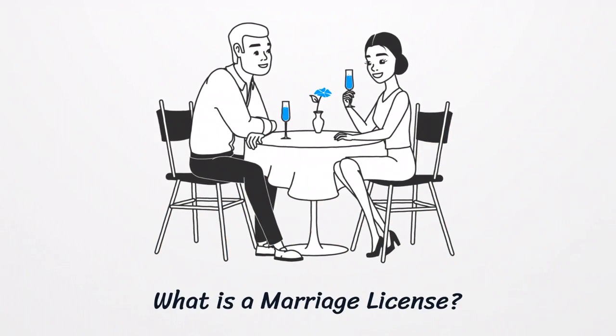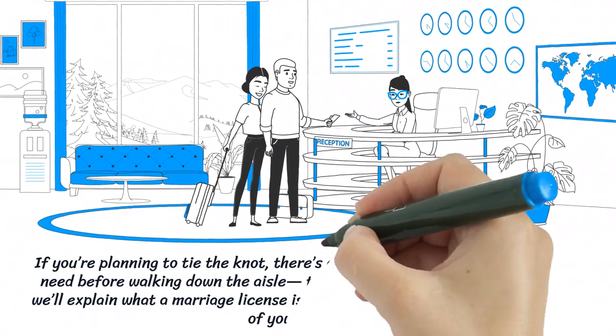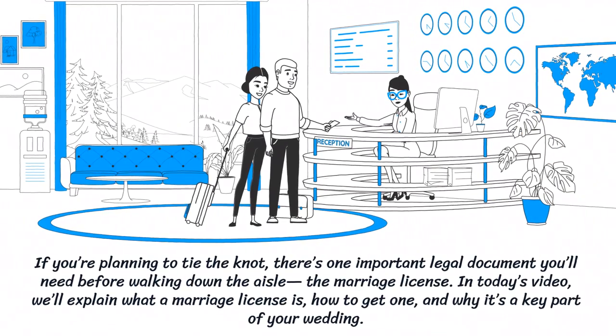What is a marriage license? If you're planning to tie the knot, there's one important legal document you'll need before walking down the aisle: the marriage license. In today's video, we'll explain what a marriage license is, how to get one, and why it's a key part of your wedding.